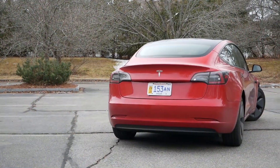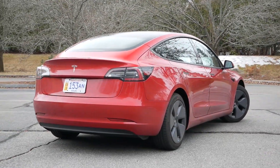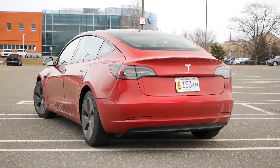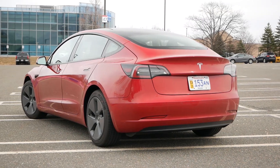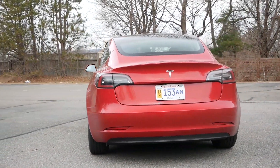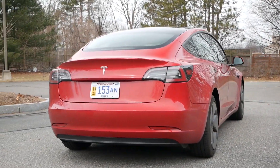Moving to the back, Tesla's signature sportback rear fascia gives this sedan a sporty and modern look as the C-pillars flow into the final third of the Model 3's road presence. Just like up front, you'll have LED taillights, and overall, despite its simplistic design, this sedan certainly catches your eye when it passes you on the highway.